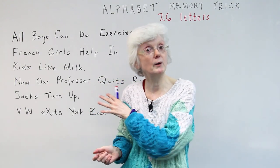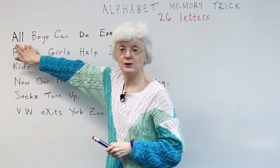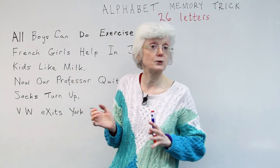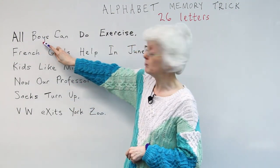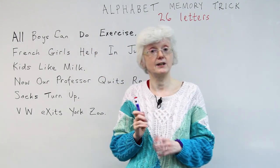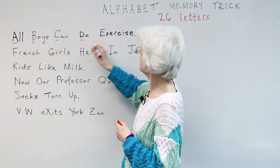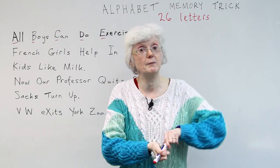This is like a little poem or story to help you remember all of the letters in the correct order. The first letter of each word is the letter of the alphabet. So let's look at the first line: 'All boys can do exercise.' That's A, B, C, D, E — the first five letters of the alphabet.